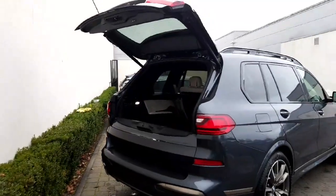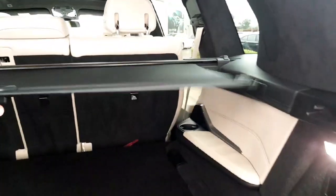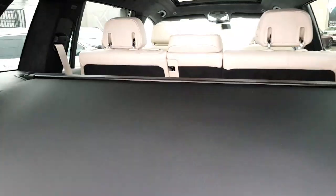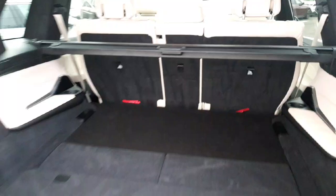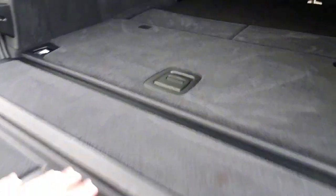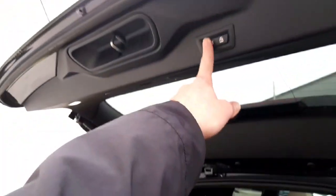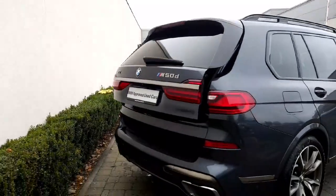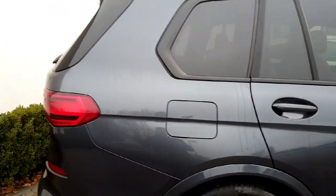We're going to pop into the boot now. The boot lid is fully electric — the space is absolutely second to none. You have a cover to pull over for privacy so no one can see your bags, and you have sun protection glass as well for that safety element. Fully electric tailgate with nice cushioning — it can support weight, not a problem. At the press of a button it all pops up and tucks away really nicely. The space is brilliant, the practicality is there — going long distance with suitcases is very easy.